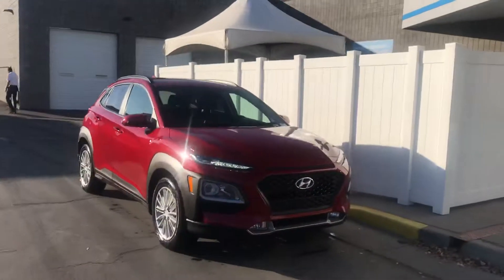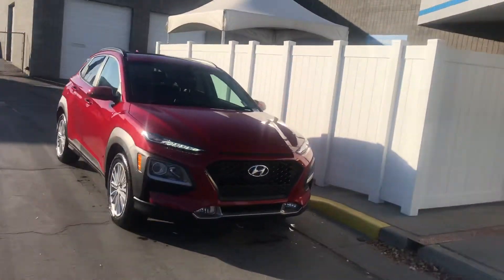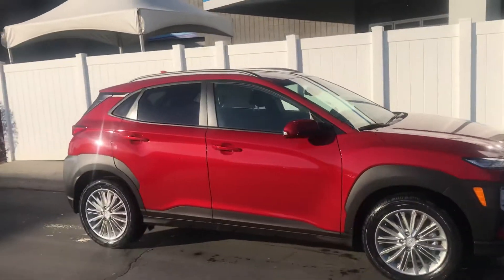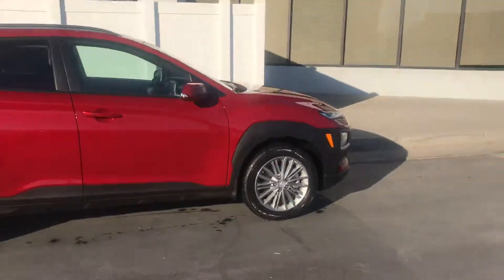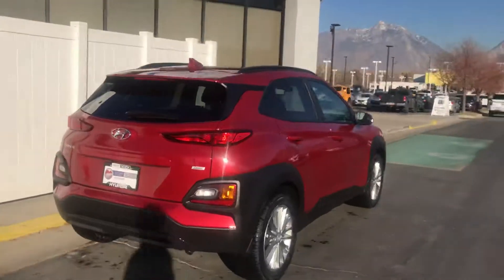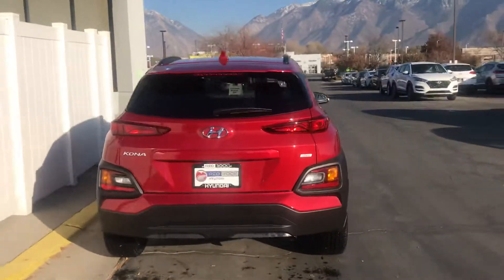These Konas are pretty cool looking vehicles, pretty sporty and also compact. I'm a big fan of the way they look anyways. This model is the SEL model, one step from the base model.